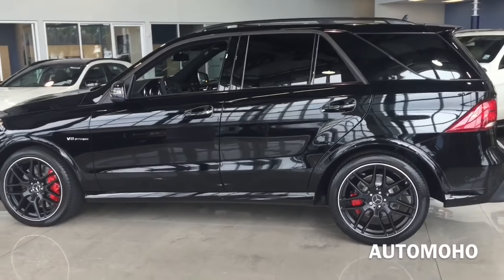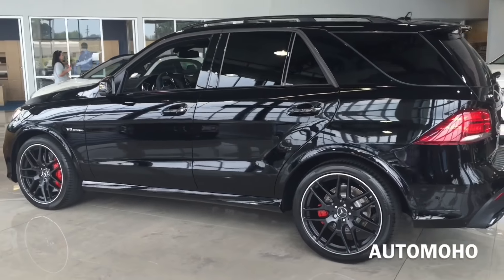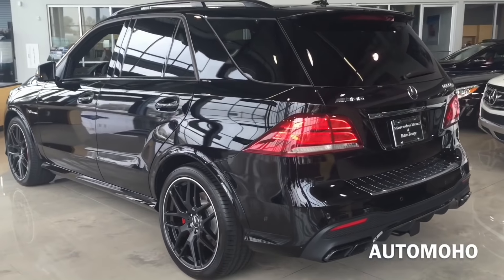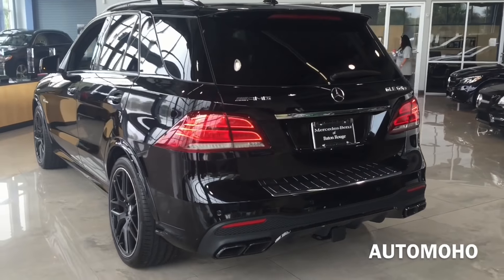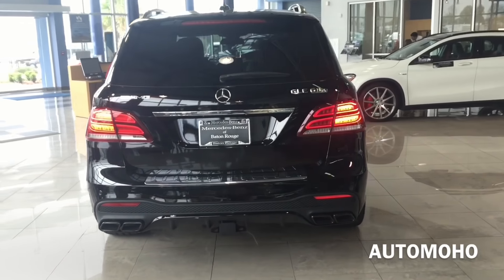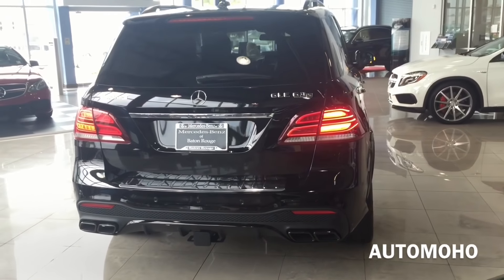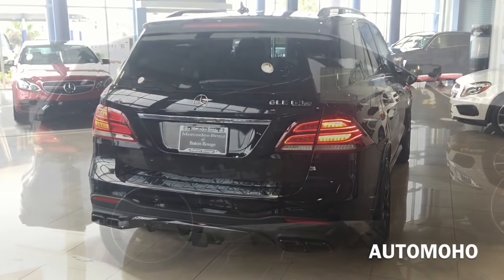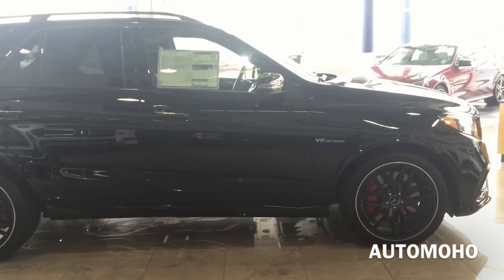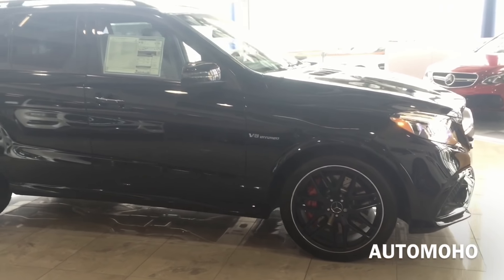For 2016, the GLE SUV comes in six different trim levels, starting out with the GLE 300D 4MATIC, next up is the GLE 350, GLE 350 4MATIC, GLE 400 4MATIC, GLE 63 AMG, and last, the GLE 63 AMG S model. The one I have here today is the top of the line model, which is the GLE 63 AMG SUV S model.